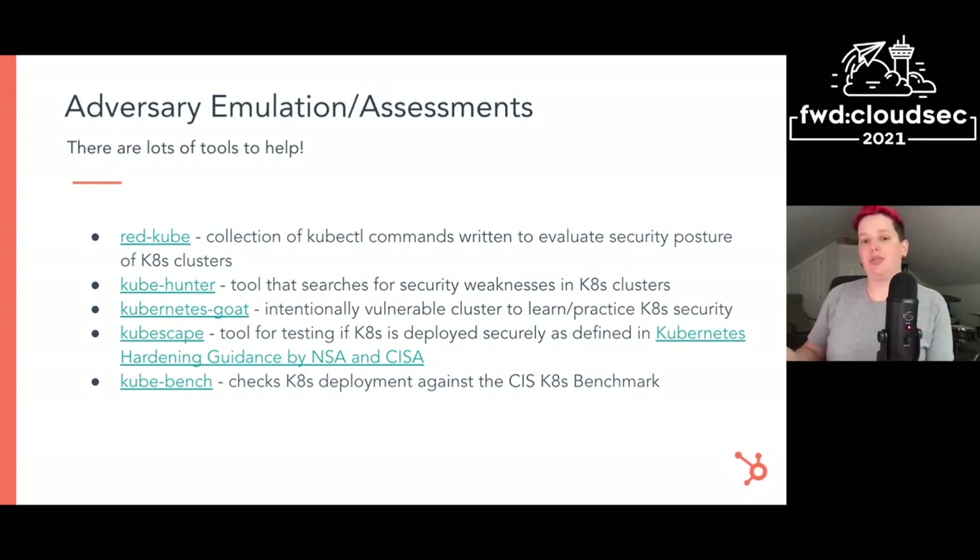Quickly before I finish up, here's a set of adversary emulation and assessment tools that other folks have created that have helped me and might be helpful for you. Redkube is a collection of kubectl commands. KubeHunter searches for security weaknesses in clusters. Kubernetes Goat is a great place to learn and practice emulating an adversary without destroying your prod environment on accident. KubeScape is a tool that helps test against the Kubernetes hardening guidance recently put out by the NSA and CISA. And Kubebench checks deployments against the CIS Kubernetes benchmarks.